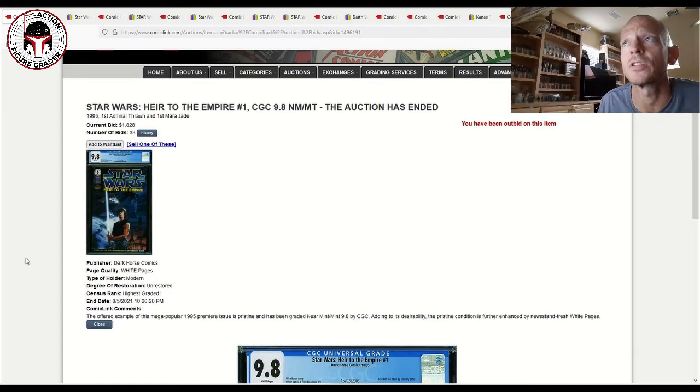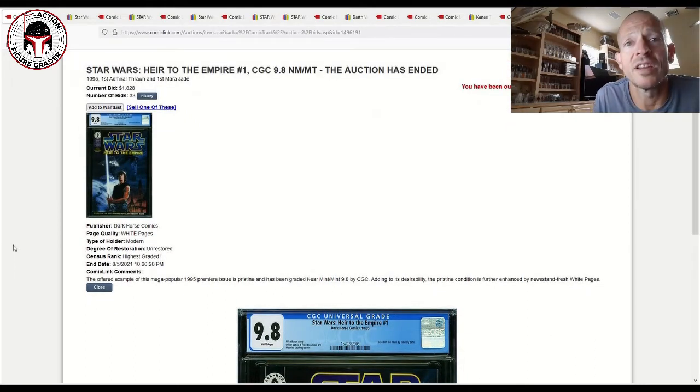The first book is one I think is only going to continue going up in value with the new Ahsoka TV show coming out — that's Heir to the Empire Number One, which has Admiral Thrawn's first appearance as well as Mara Jade. This sold last night for $1,828 with 33 bids. Keep in mind ComicLink has a buyer's premium of only 3% — much lower than Hake's — and depending on your state, you may have to pay sales tax, so check their terms and conditions.